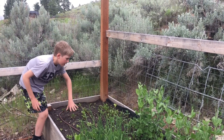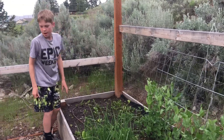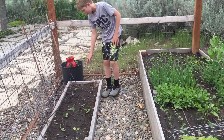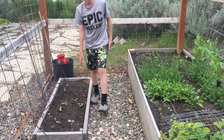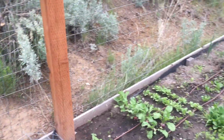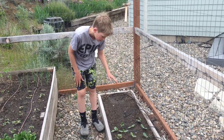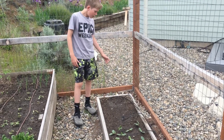Then we have Swiss chard right here, kale right here, and beets right here. In our lower bed we have gourds just starting to come up and pumpkins. In this bed over here we have zucchini coming up.